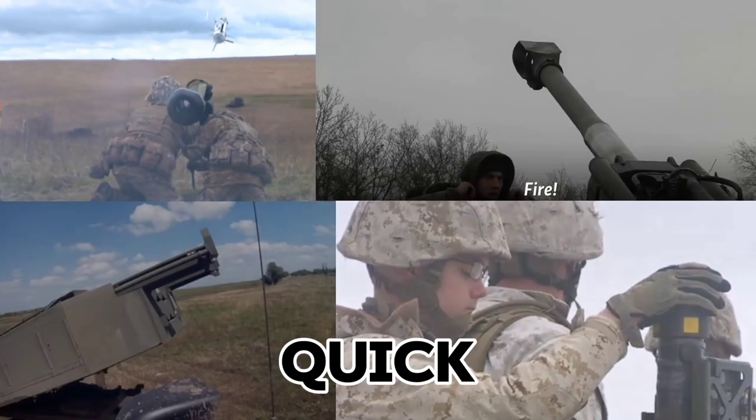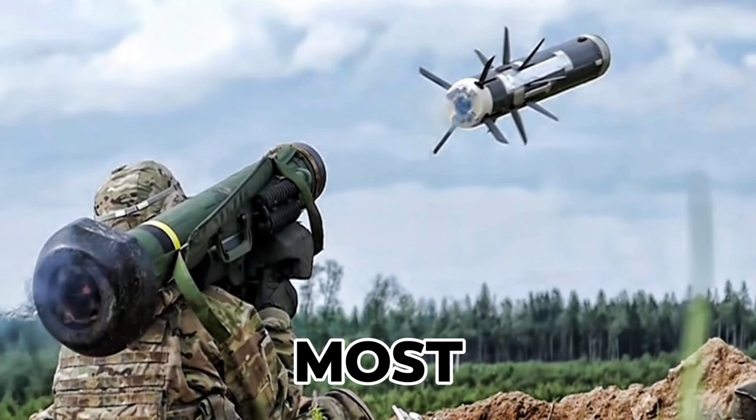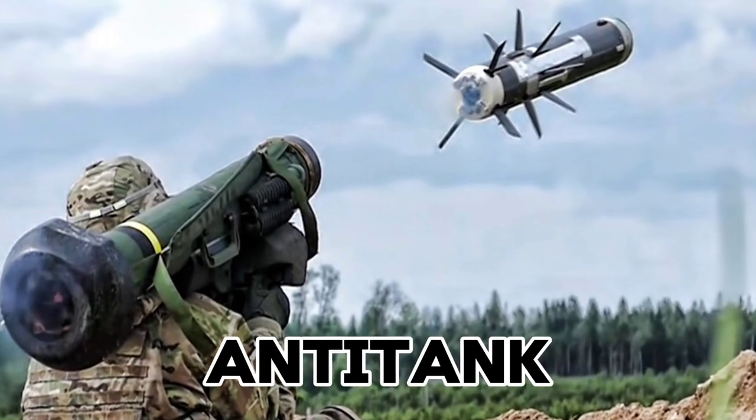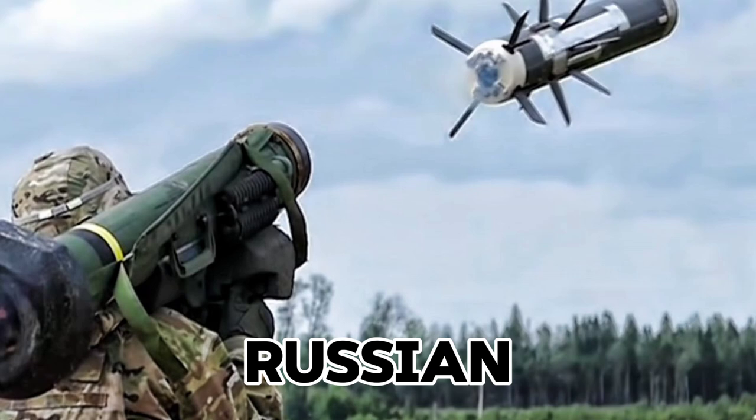First, let's take a quick look at the main weapons that the U.S. has supplied to Ukraine. Some of the most impactful have been the Javelin anti-tank missiles, which Ukraine has used to great effect against Russian armored vehicles.